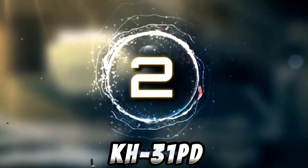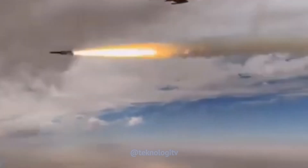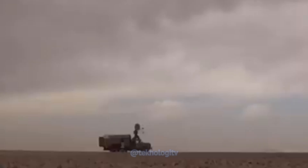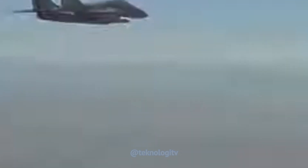KH-31PD adalah rudal anti-kapal dan anti-radar yang dikembangkan oleh Rusia. Rudal ini memiliki kemampuan serangan jarak jauh dan dapat digunakan untuk melumpuhkan sistem pertahanan udara musuh. KH-31PD dapat digunakan sebagai rudal anti-kapal dengan kemampuan jelajah jarak jauh dan kecepatan tinggi sehingga dapat mencapai target dengan cepat dan akurat. Sebagai rudal anti-radar, KH-31PD dirancang khusus untuk melumpuhkan sistem pertahanan udara musuh, terutama radar pertahanan udara, dan dilengkapi dengan sensor pencarian dan penargetan yang canggih untuk mendeteksi serta mengunci sasaran radar dengan presisi tinggi.